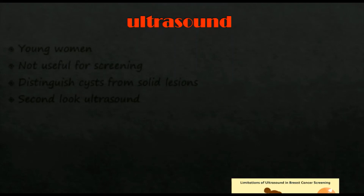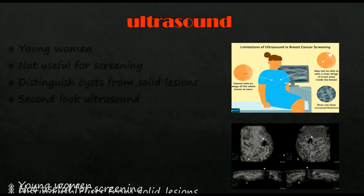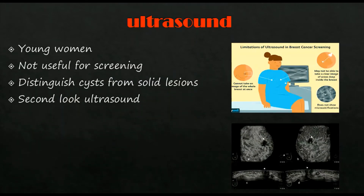The second investigation is ultrasound. Young women with dense breasts are most commonly investigated with ultrasound. It is used to distinguish cysts from solid lesions. It is not useful for screening because it is operator dependent. It is used to localize impalpable areas of breast pathology, and suspicious glands are biopsied under ultrasound guidance. Second-look ultrasound biopsy is also used.